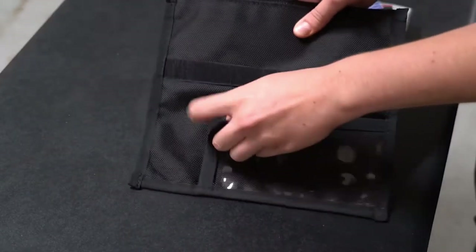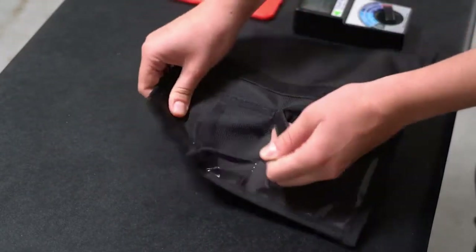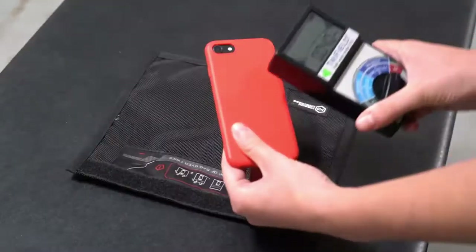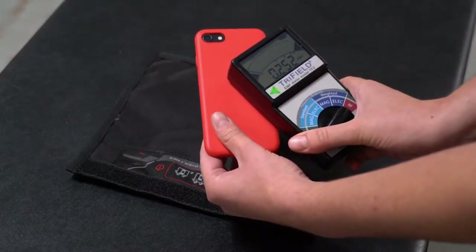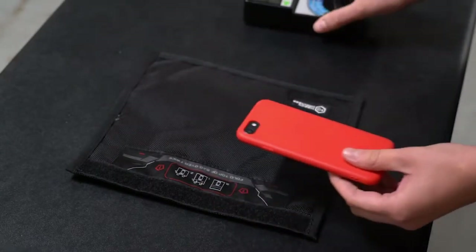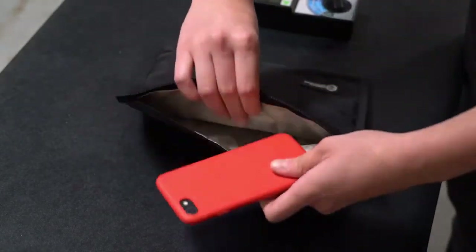It's tough too, made from water-resistant ballistic nylon and super-shielding material. You can put most cell phones and small gadgets inside. There are even pockets for important papers, and it seals up tightly. Plus, it's made in the USA and perfect for anyone who wants to keep their digital life safe.